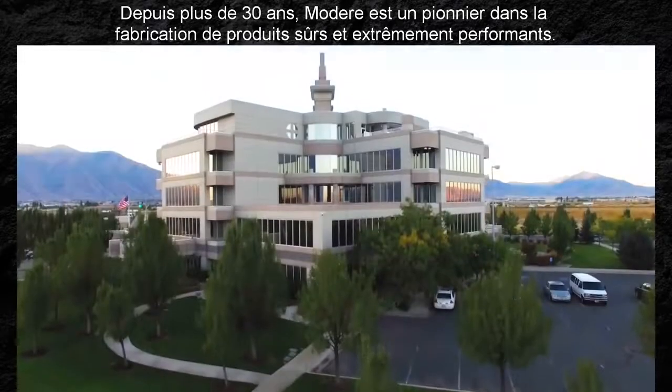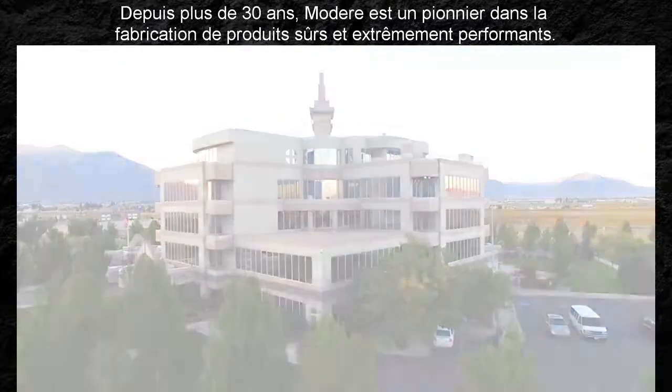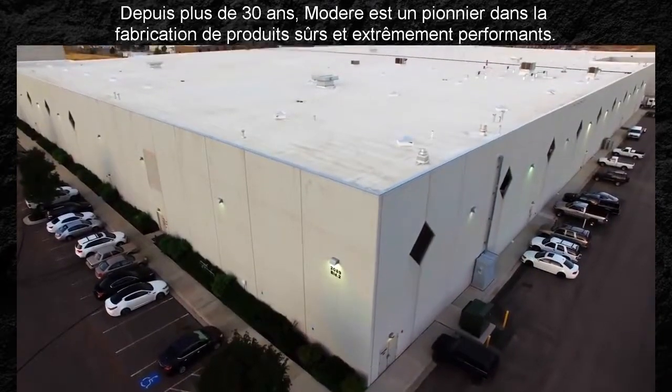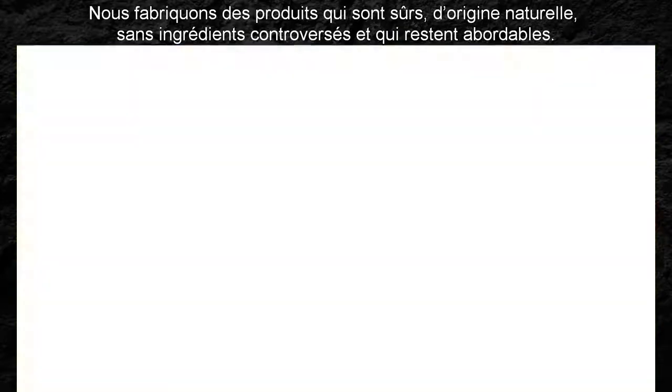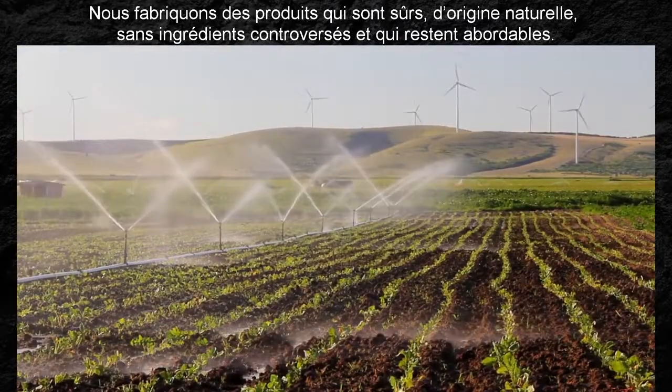For over 30 years, Modera has been a pioneer in manufacturing safe and high-performing products. It's simple, really. We make products that are safe, naturally sourced, free from controversial ingredients, and still affordable.